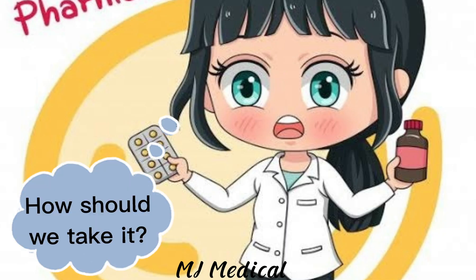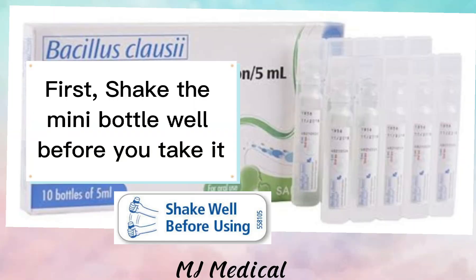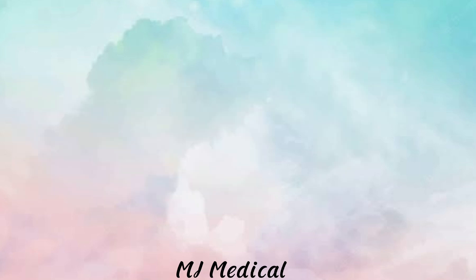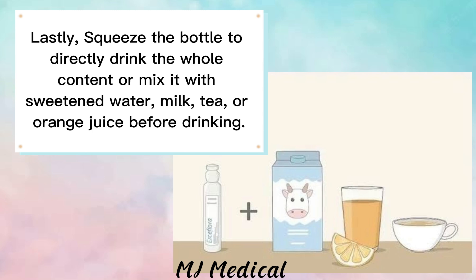How should we take it? First, shake the mini-bottle well before you take it. Then twist the cap to open the bottle. Lastly, squeeze the bottle to directly drink the whole content, or mix it with sweetened water, milk, tea,